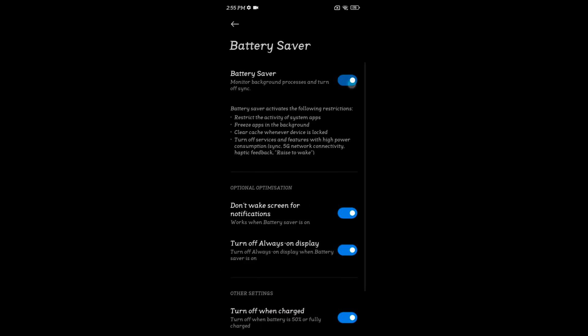Now toggle on the battery saver. When you enable battery saver, it will restrict the activity of system apps, freeze apps in the background, and clear the cache when your device is locked. That will help to improve battery life on your Redmi Note 12.